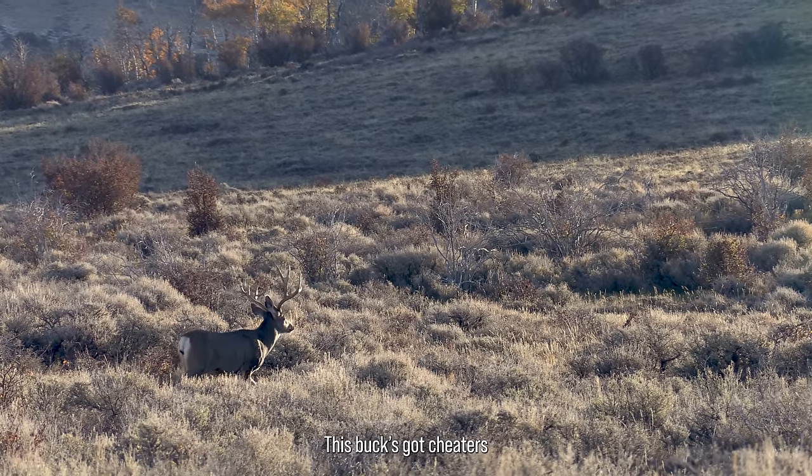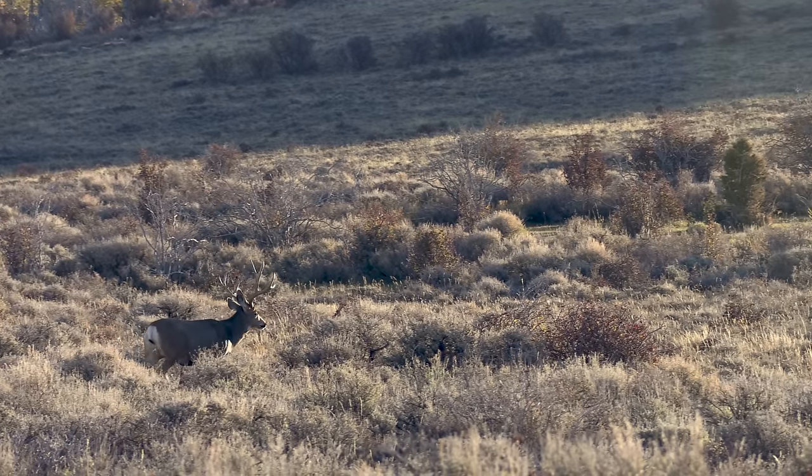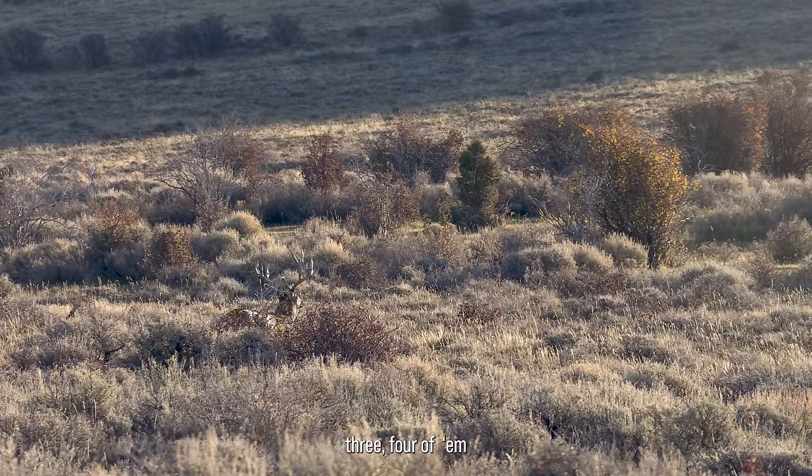This buck's got cheaters and stuff. Is that him? He's like one, two, three, four of them.